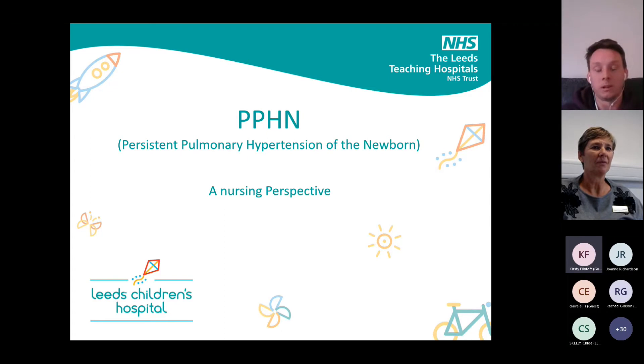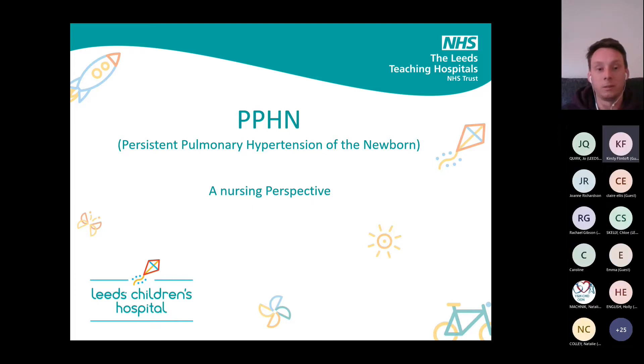The stuff I'm going to talk about is similar to what Sam talked about earlier, but I'm going to try and make it a bit more simple, looking less at the diagnosis and more at how we can help the babies ourselves and what we can do practically to help them.